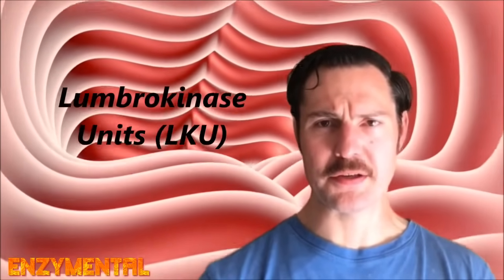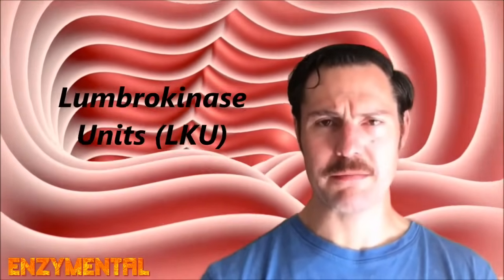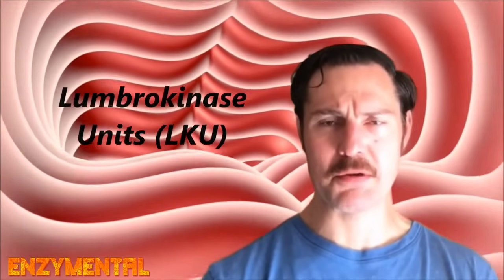Like all enzymes, lumbrokinase is not measured in milligrams but rather in units of potency, and for lumbrokinase these units are known as lumbrokinase units, abbreviated as LKU, or, like natokinase, fibrinolytic units.